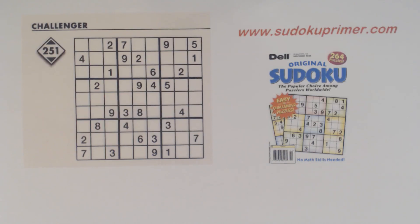In today's Sudoku Primer video we're going to use some advanced techniques and four patterns to solve this puzzle. This is puzzle number 251 from Dell Original Sudoku, November 2020. One comment about the Dell Challenger skill level: I think on average it is harder and more difficult than the diabolical skill level in Sudoku.com magazines — just an observation and my opinion.